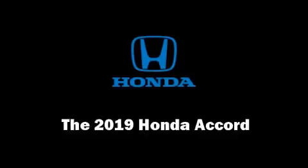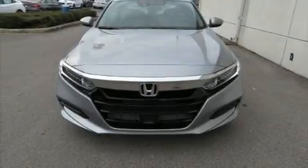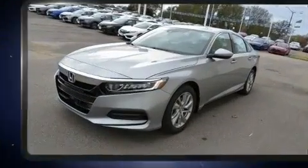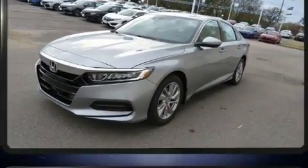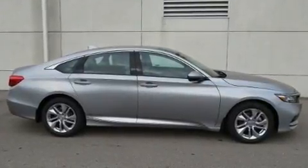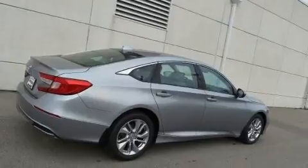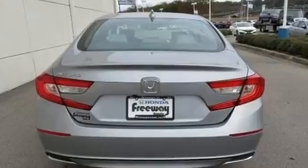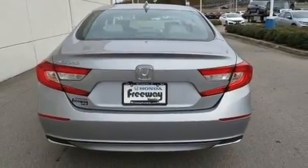Treat yourself to a test drive in the 2019 Honda Accord. This four-door, five-passenger sedan offers the latest in technological innovation and style. It features a continuously variable transmission, front-wheel drive, and an efficient four-cylinder engine. A turbocharger further enhances performance while also preserving fuel economy.